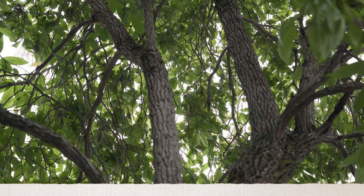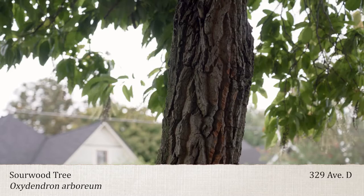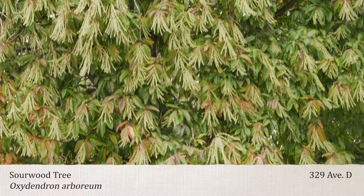This tree's common name is Sourwood. It's an understory plant, growing 20-25 feet tall, native to the eastern hardwoods. The Sourwood has features to admire every season of the year.